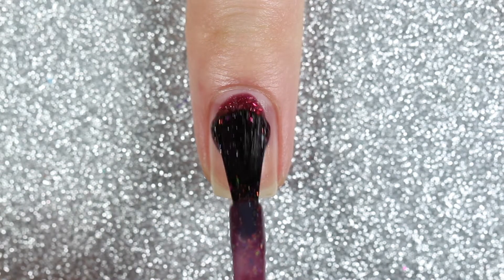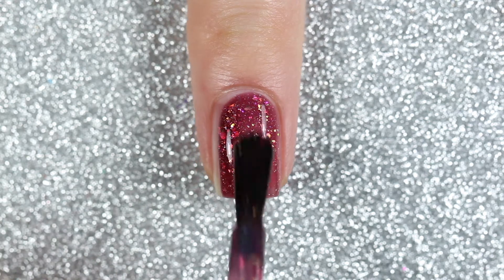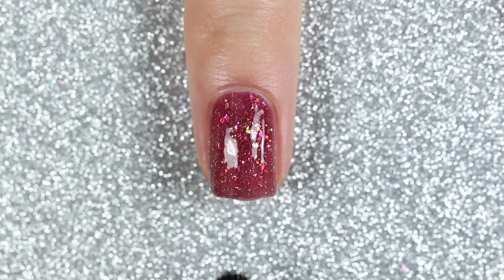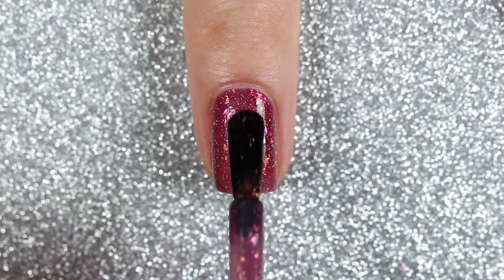I honestly could not get enough of this polish. I had some swatching to do after this polish but I just could not take this off. It has so much dimension with that burgundy jelly base and all of those flakes, and I'll include a shot of this polish that I took outside at the end of the video.